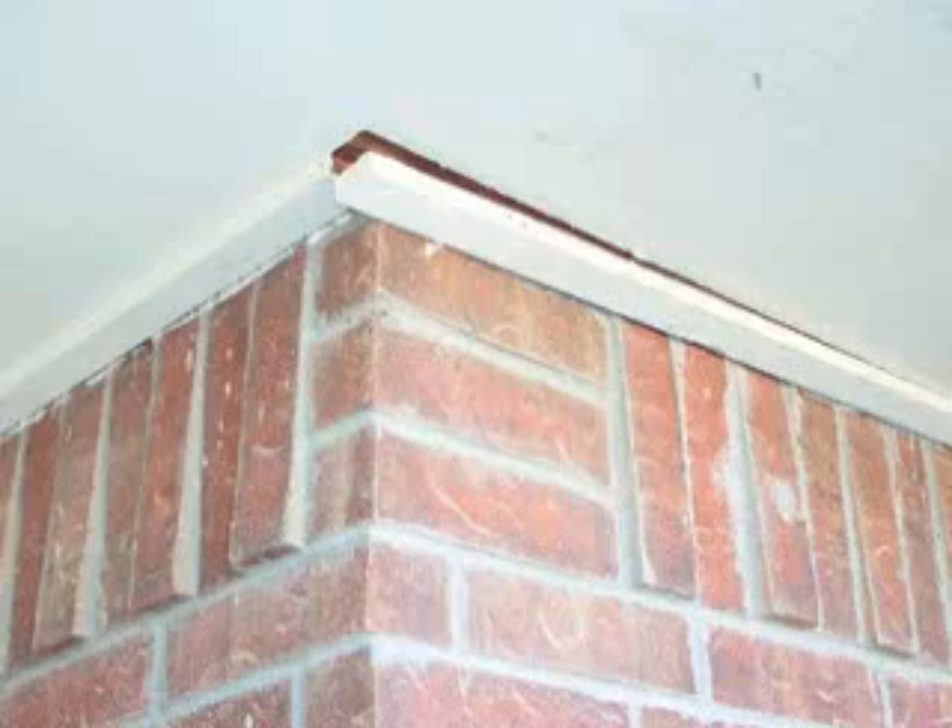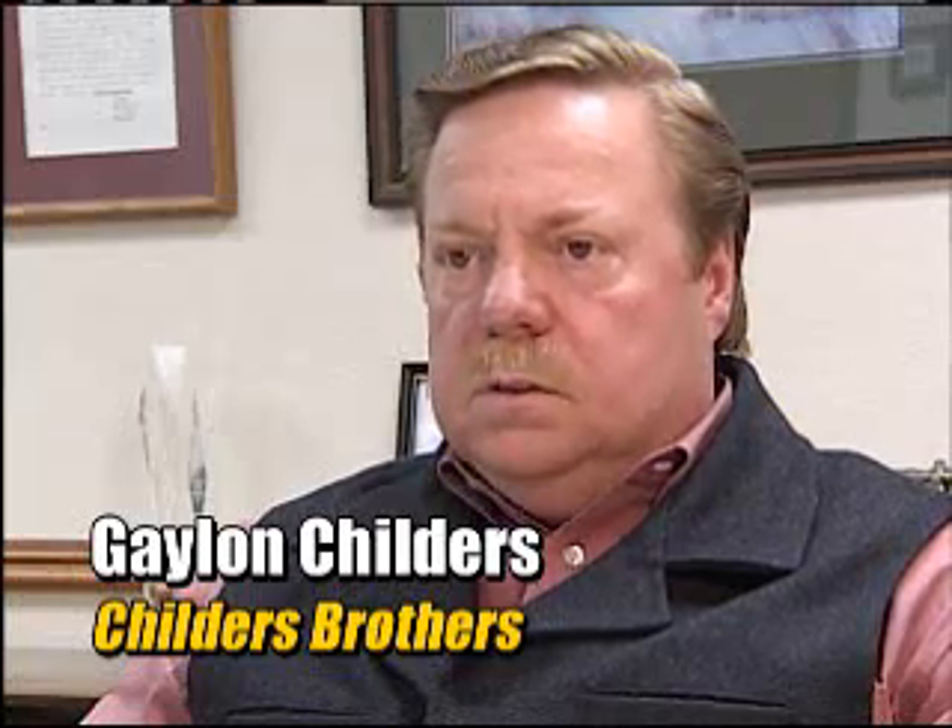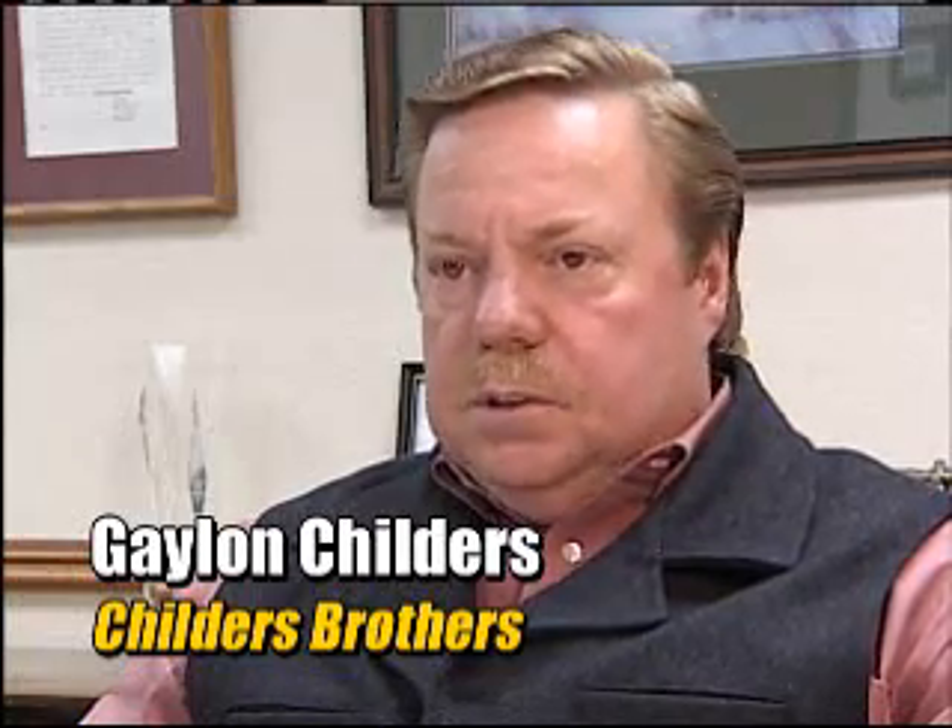With 38 years of experience, Childers Brothers knows what signs to look for in homes that need a foundation or the soil stabilized. Cracking in walls, doors sticking, cracking in the mortar of the bricks — any type of movement.